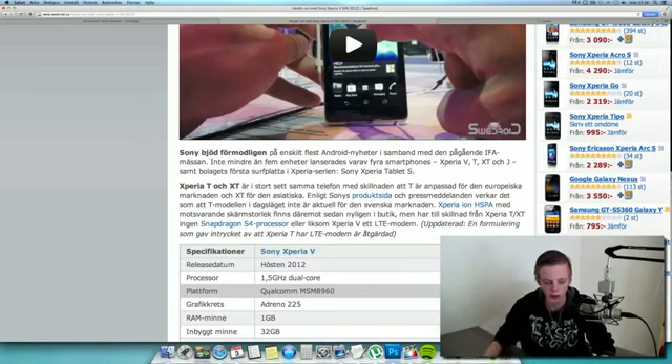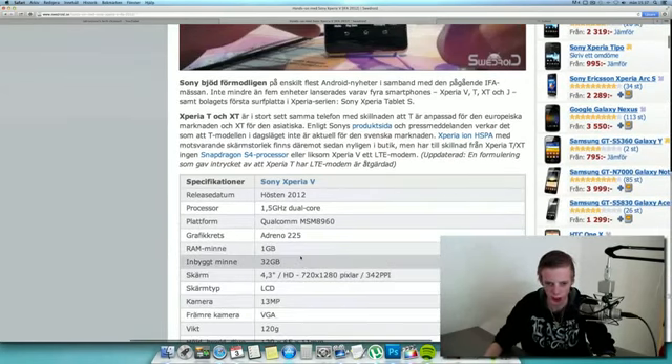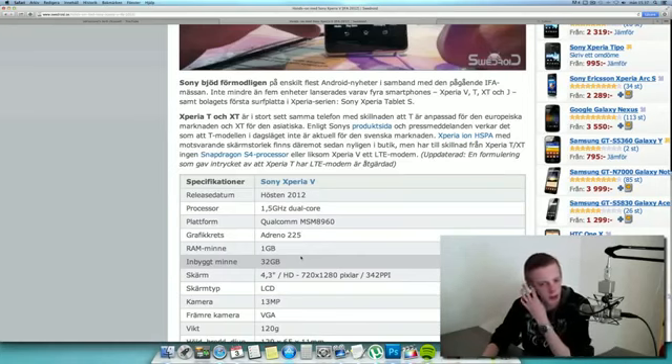So Adreno 225 is the GPU, and that doesn't feel like it's the new Adreno 320 GPU that we've heard some rumors about. So it's probably not stronger than the Mali 400 overclocked in the Galaxy S3. 1GB of RAM — nothing revolutionary there. Built-in memory should be 32GB.